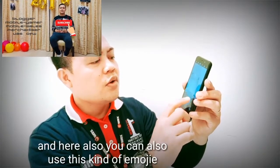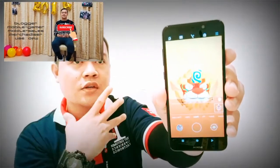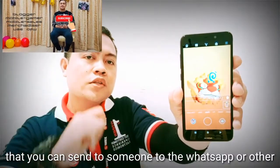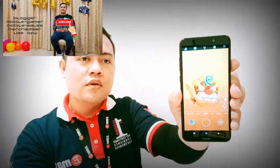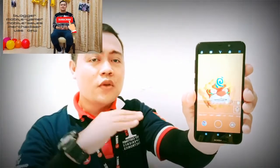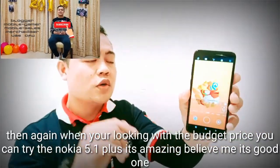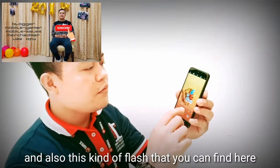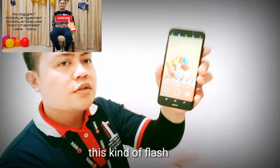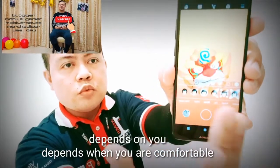You can also use these imagery effects to express yourself without showing your face. Whatever your facial reaction, it can be covered with these effects, and you can send them to someone through WhatsApp or whatever. You can also change the lighting of your environment using the flash settings — it depends on what you feel comfortable with. If you're looking at the budget price, you can try the Nokia 5.1 Plus. It's amazing.